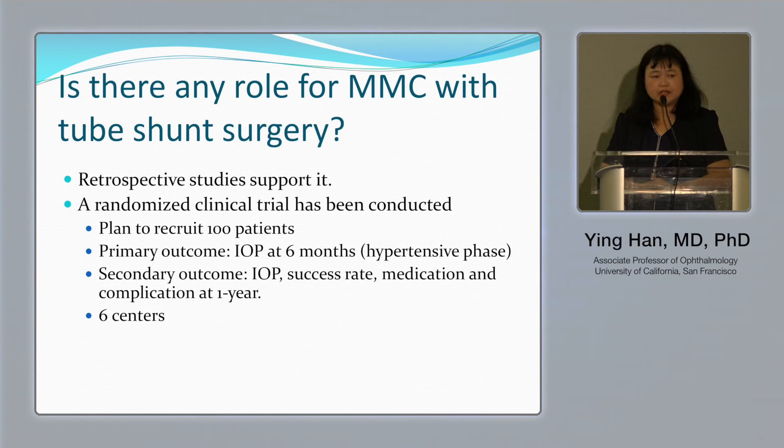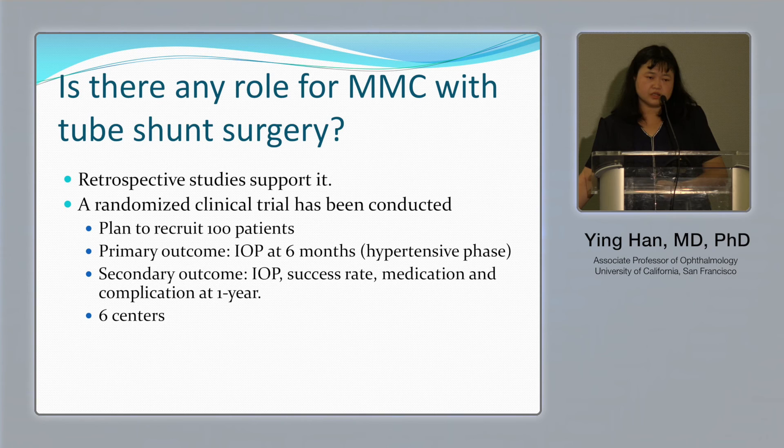Finally, is there a role for mitomycin with tube shunt surgery? Our retrospective data definitely support it. We are currently conducting a randomized clinical trial to compare whether mitomycin can help control the hypertensive phase and improve long-term outcomes. Those centers are currently recruiting patients, and we hope to present results in the future.